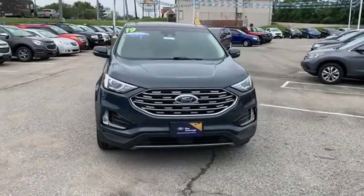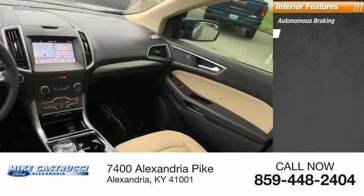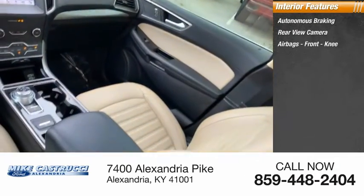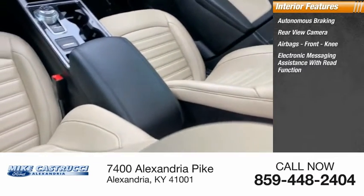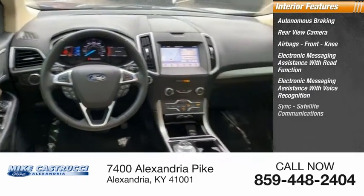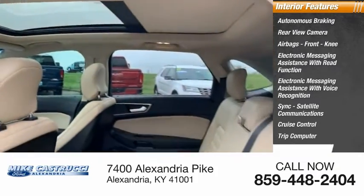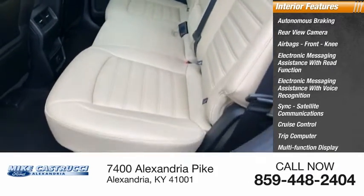Power brakes. Inside you'll find autonomous braking, rear view camera, airbags, front knee airbags, electronic messaging assistance with read function, electronic messaging assistance with voice recognition, Sync, satellite communications, cruise control, trip computer, multi-function display, and child safety locks.